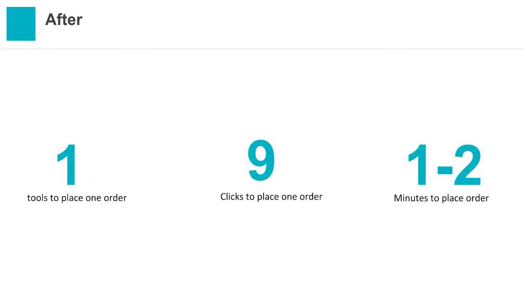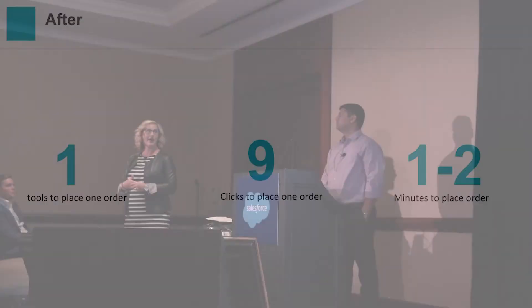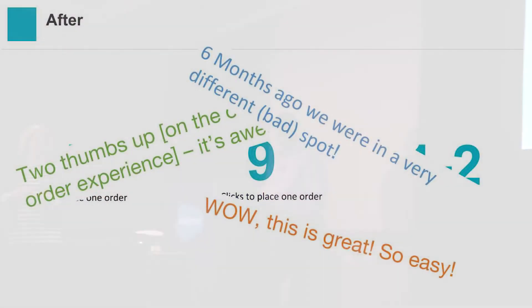We knew this was going to be a great tool for us. The after experience: we are now in one tool for this experience — Salesforce. Agents do not have to leave Salesforce at all to not only sell products but to track their sales and commissions too. It takes only nine clicks to place the order. If it's a current Intuit customer, it's less than a minute start to finish; if they're a new customer, it takes only two minutes. The best part: from the time we decided to use Squid to launch was less than four months. We were even able to reimagine our sales and commissions dashboard and launch it at the same time.